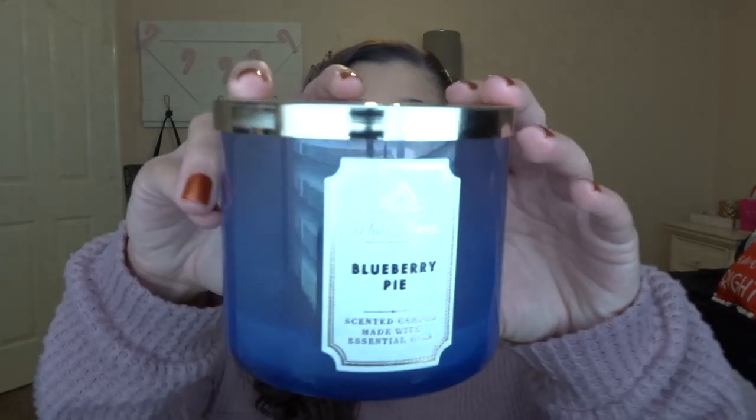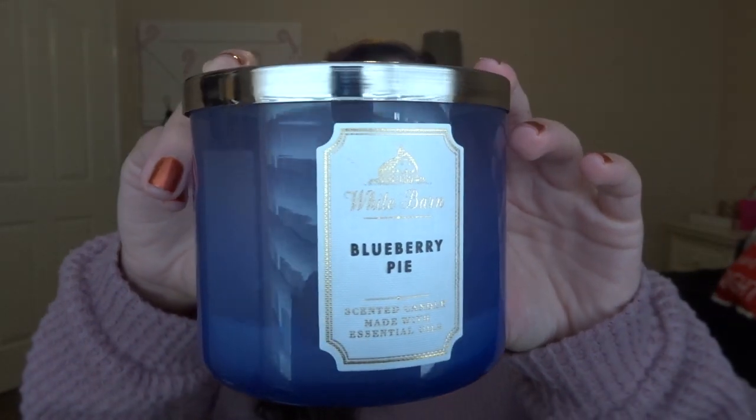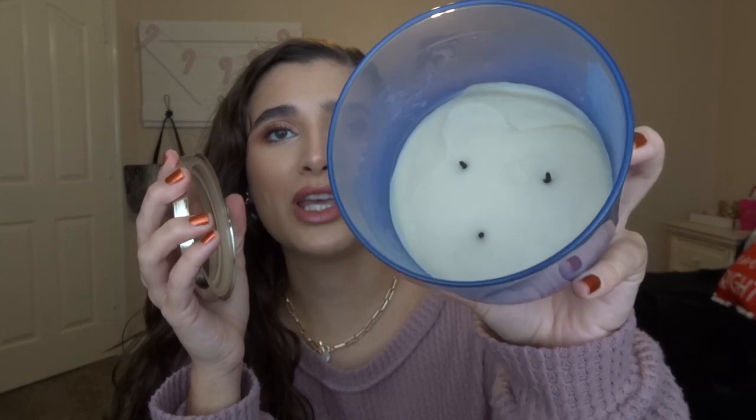First I want to go over what I already finished. For candles, I did finish blueberry pie — finally. It's been in since the start of this project and I'm not going to lie, I started to get sick of it at the end, but it is a really good scent. It's just like super juicy blueberries. I got as far down as I could; it kind of stopped burning and tunneled out, so I got as much use out of it as possible. I think I'm going to wait a while before getting it again — it was a great burner.